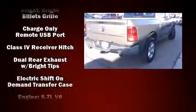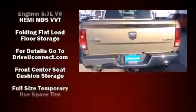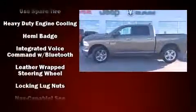It distinguishes itself from the competition with features such as one-touch window functionality, a rear-step bumper, heated door mirrors, a trailer hitch, and power windows.